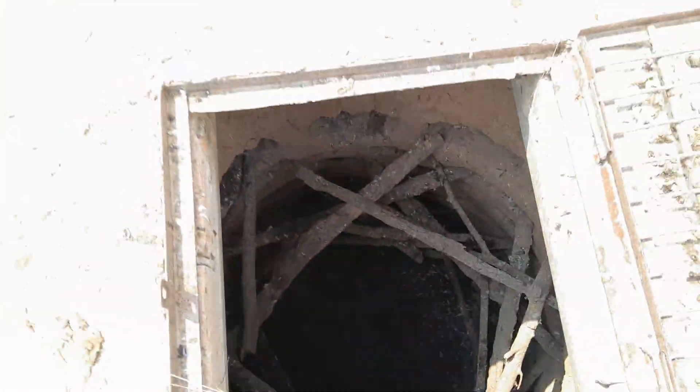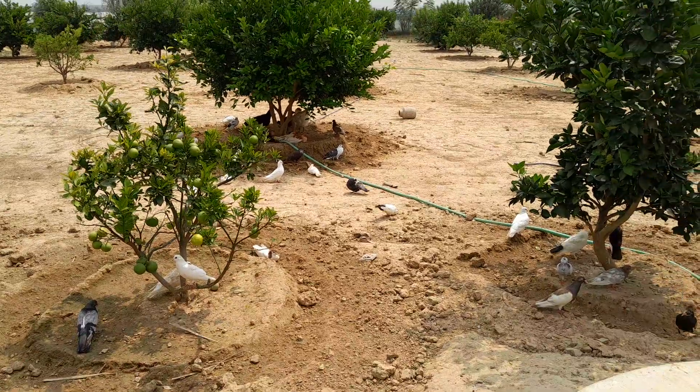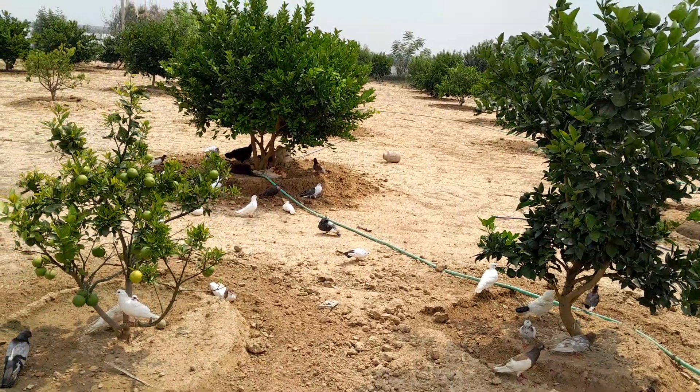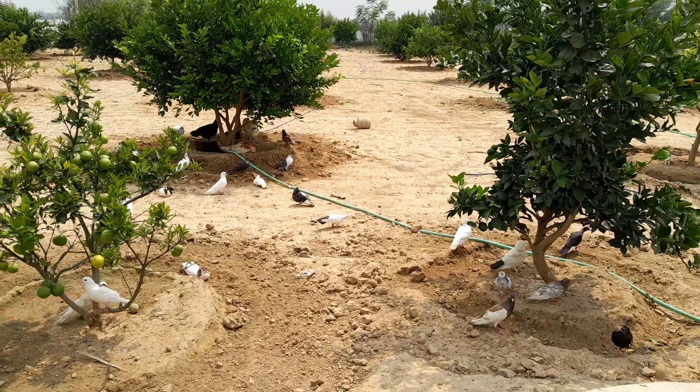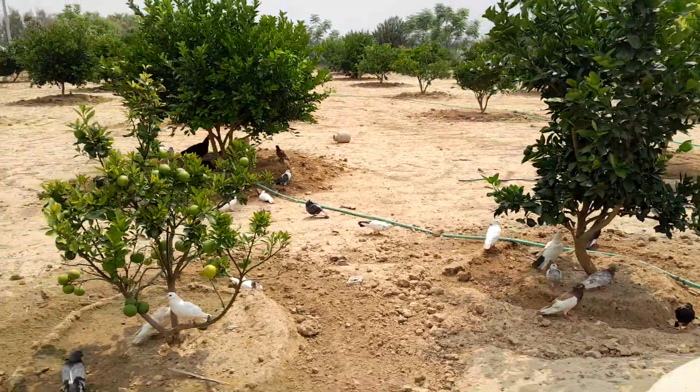Now it is daytime and most of the pigeons are out of their hut. Look how happily they are sitting under the shade of orange trees. Some of them are sitting just in front of the blazing sun because they have taken a bath and they are enjoying it.